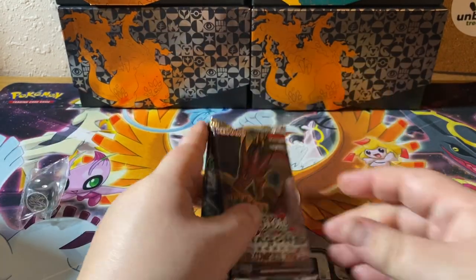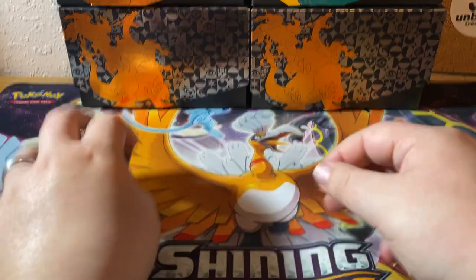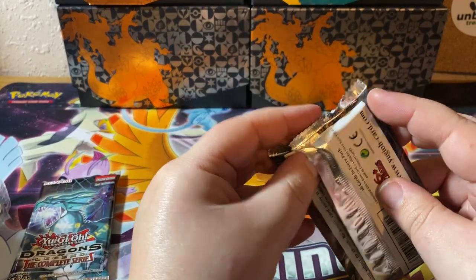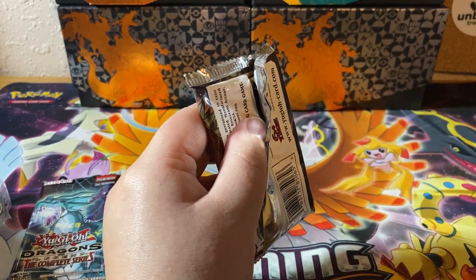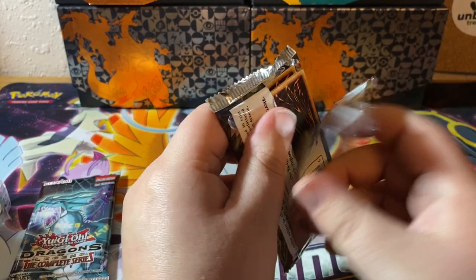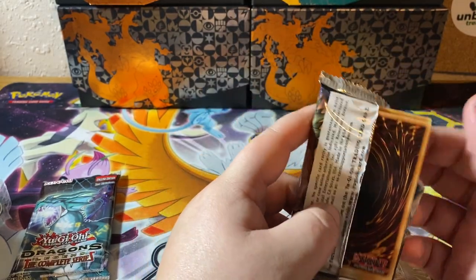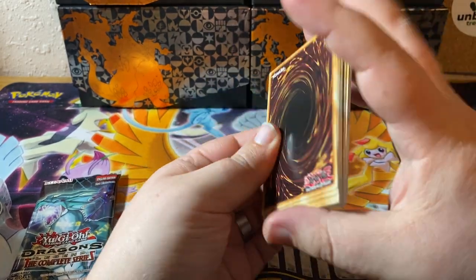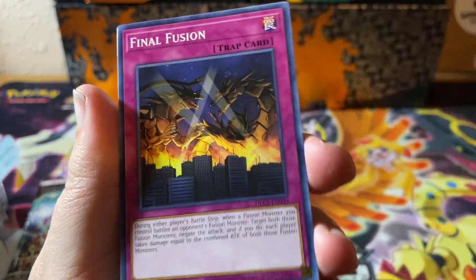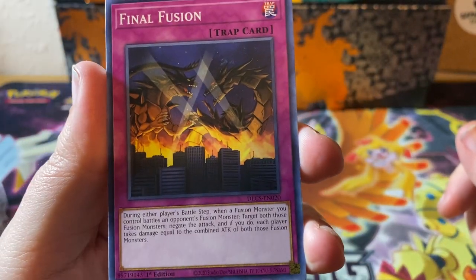Isn't Yu-Gi-Oh! the thing where, like, it is a card game? The show is, like, a card game. Yeah, yeah — it's time to duel. They load the cards. Ooh, Dark Magician Girl. My bae. So, I don't know what exactly, like, if there's a pack trick or anything like there is in Pokemon. I don't know what denotes a rare or anything like that, guys.